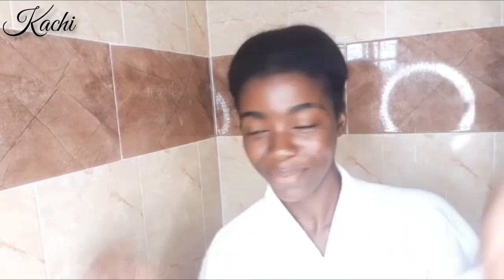So without further ado, let's get right into the video! My morning skincare routine is the easiest one ever — I basically go in with just three products, and my steps are simply: cleanse, tone, and protect. That is all. Let me show you guys a brief demo.